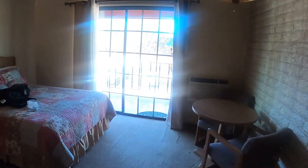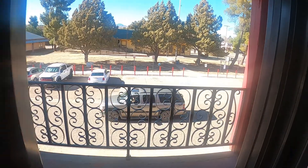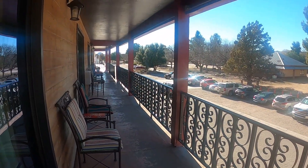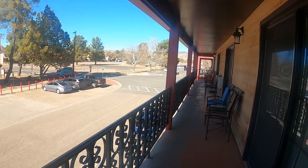This is the second floor of the Stage Stop Hotel in Patagonia, referred to as the Stage Stop. They don't allow pets on the second floor — they do on the first floor — but there was a misunderstanding, so in this case we have our Welsh corgi up here on the second floor.